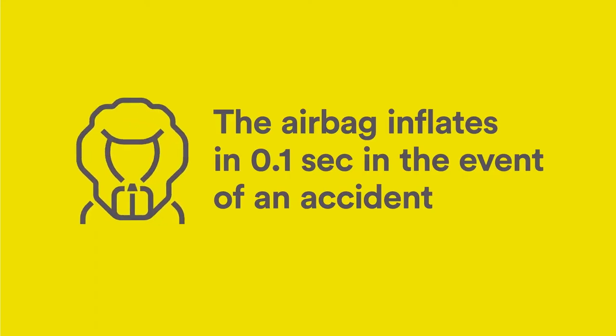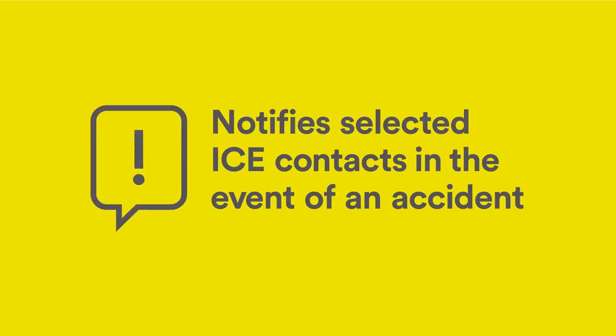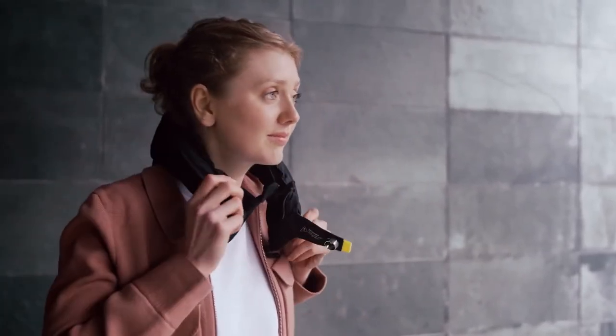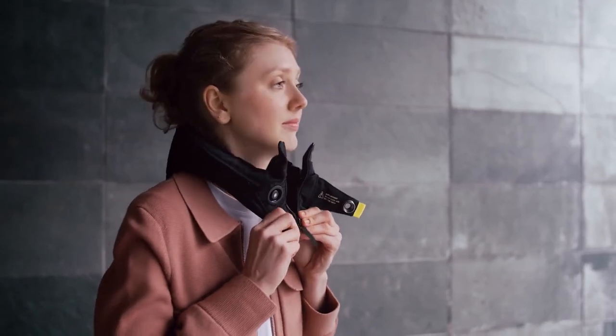Hövding is also Bluetooth connected and notifies selected ICE contacts in the event of an accident. Thanks to its BOA fit system inside the collar, the size of the helmet can be adjusted, making it convenient for pretty much everyone to use.